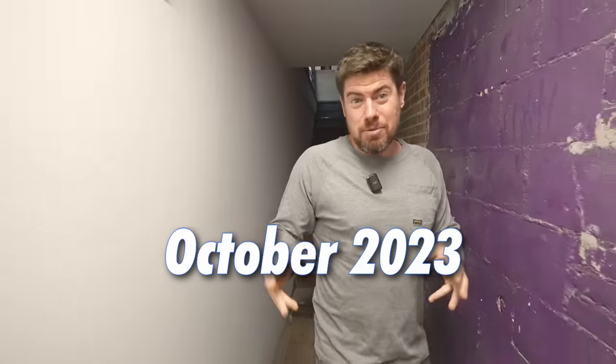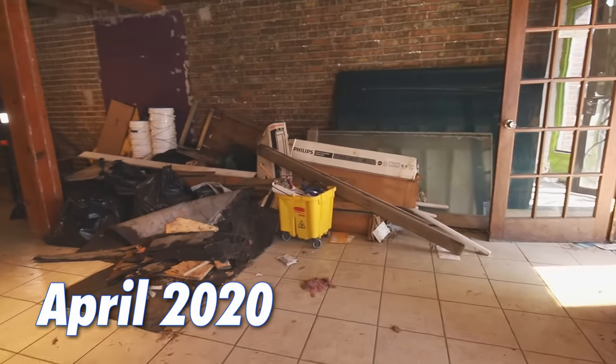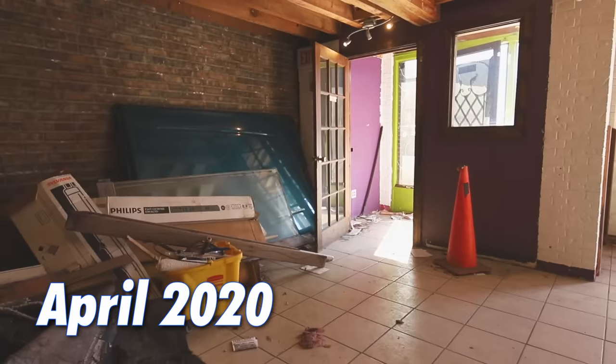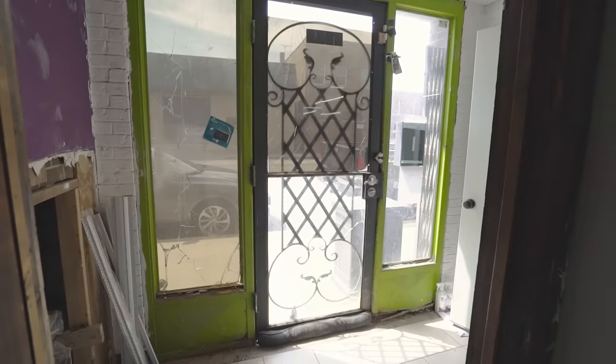We're in the entryway hallway right now and it looks terrible. The first thing that greets guests when they show up to the building is this ugly, hideous mess here — pretty much unchanged from when I bought the building in its abandoned state almost four years ago. There were these hideous tiles that were just ugly, cracked, disgusting. The front door was something else — the steel was rusted through at points and all the glass was cracked.